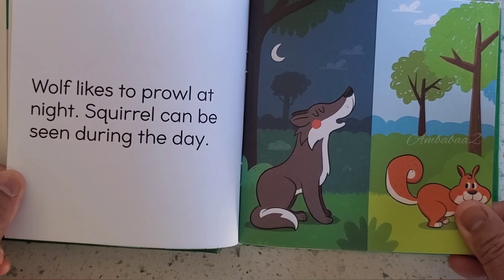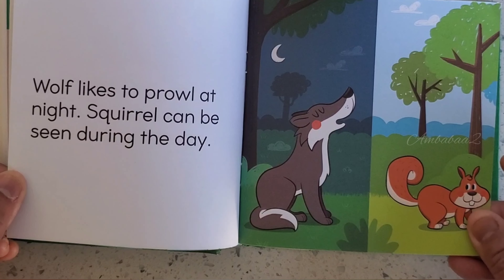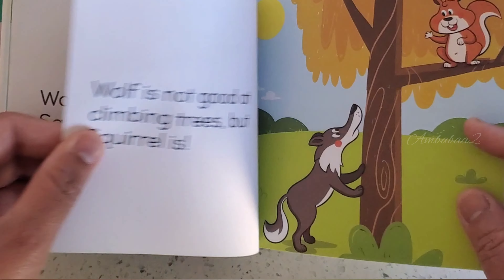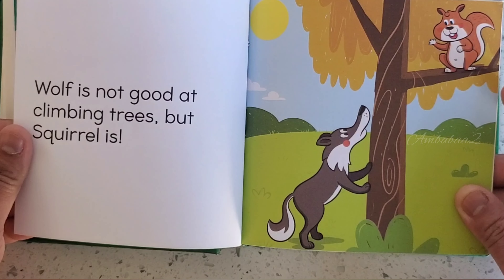Wolf likes to prowl at night. Squirrel can be seen during the day. Wolf hunts for his food. Squirrel collects nuts. Wolf is not good at climbing trees, but Squirrel is.